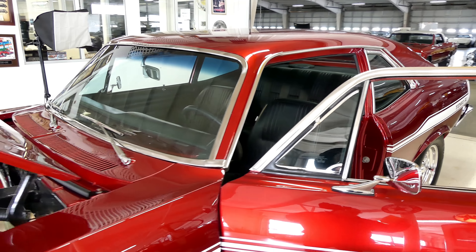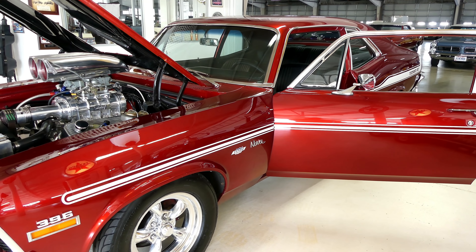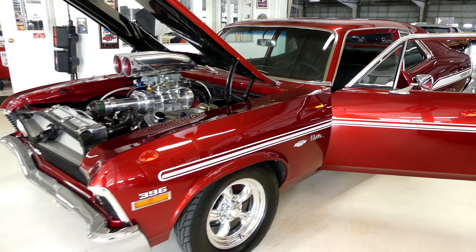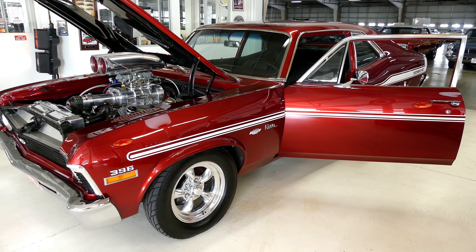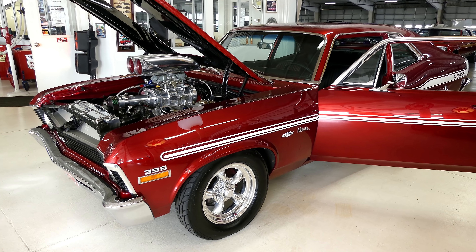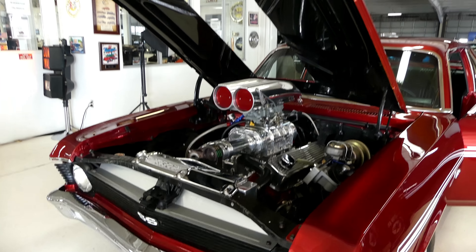This is a stunning looking, stunning running 1970 Chevy Nova — this is a Yenko tribute. Give us a call here at Cruising Classics; we'll be glad to help you out with questions on this car or any others we have in stock. Go to our website cruisingclassicsinc.com and check out all the pictures and detailed information. Also check us out on Facebook, Instagram, and YouTube. Thank you from all of us at Cruising Classics.